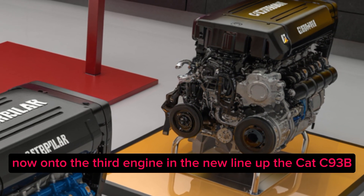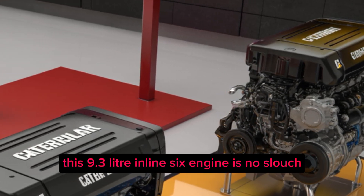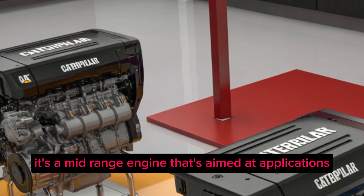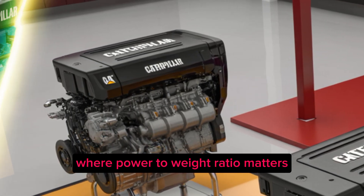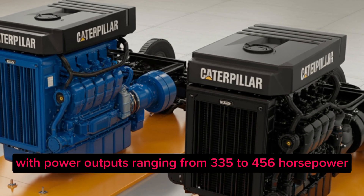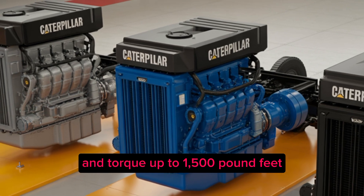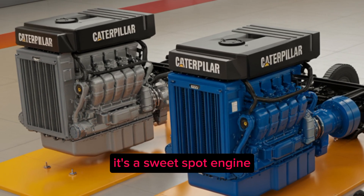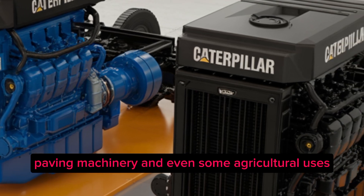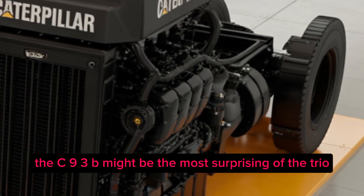Now onto the third engine in the new lineup: the Cat C9.3B. Don't let the smaller displacement fool you — this 9.3-liter inline engine is no slouch. It's a mid-range engine aimed at applications where power-to-weight ratio matters just as much as reliability, with power outputs ranging from 335 to 456 horsepower and torque up to 1,500 pound-feet. It's a sweet-spot engine ideal for smaller construction equipment, paving machinery, and some agricultural uses.